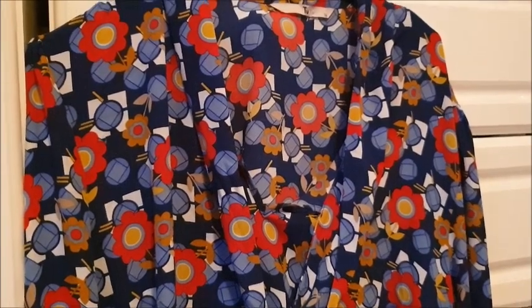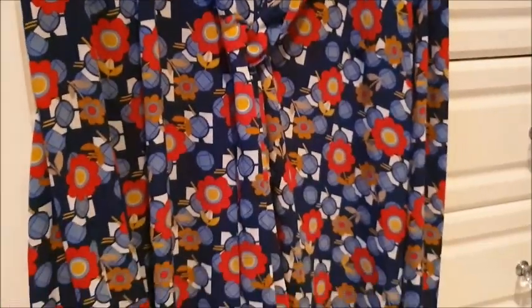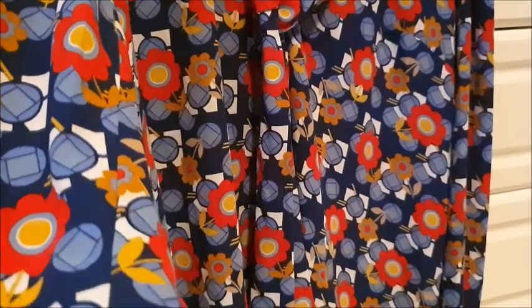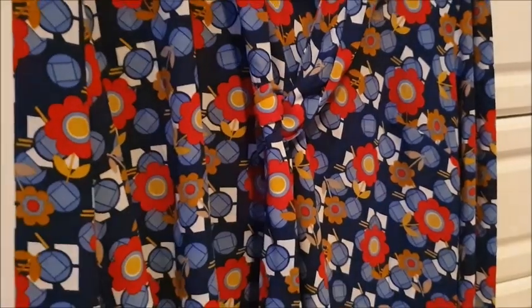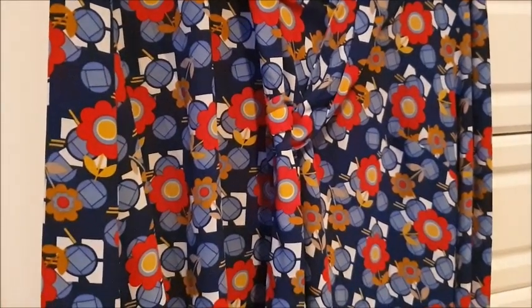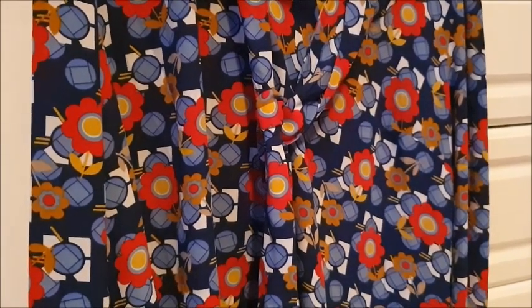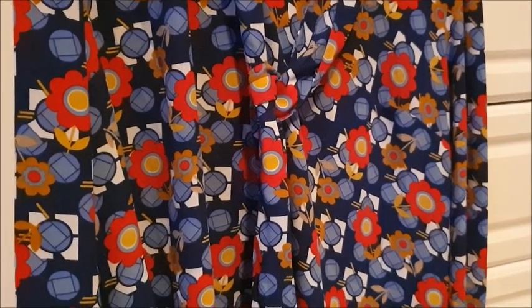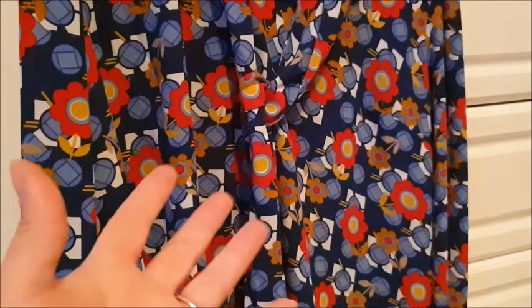This is a top from Sainsbury's, size 16 — really retro. I used to wear tops like this all the time. Colouring-wise you've got dark blue, light blue, red, and kind of mustard with a floral print. By the way, if you're wondering why I say 'floral print' like that — if you're a regular viewer, you'll know. I end up selling quite a lot of floral print design stuff on my eBay.